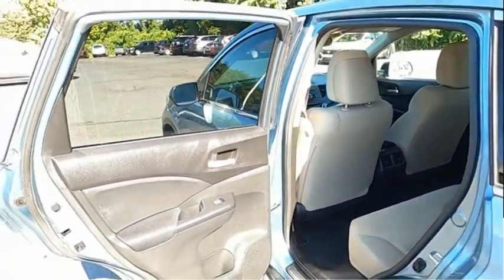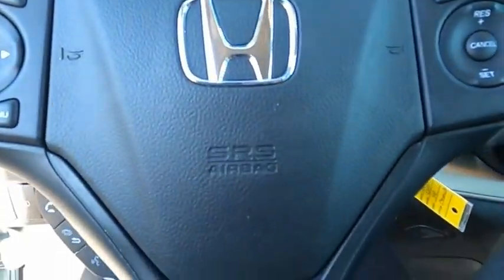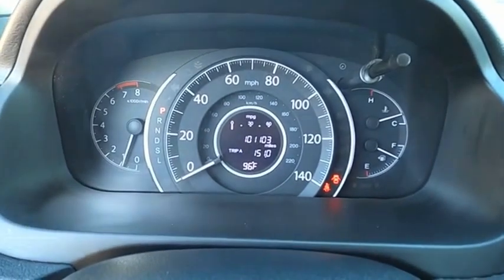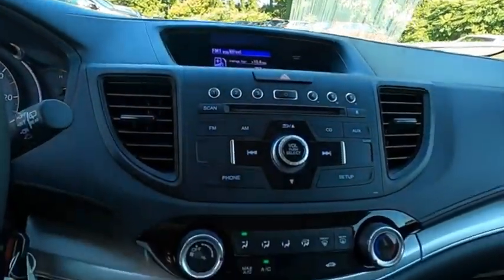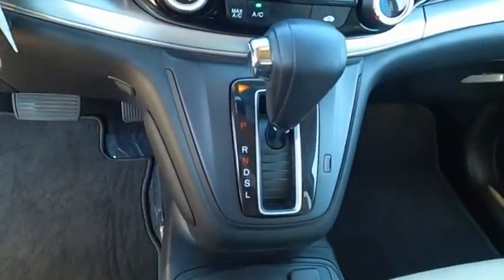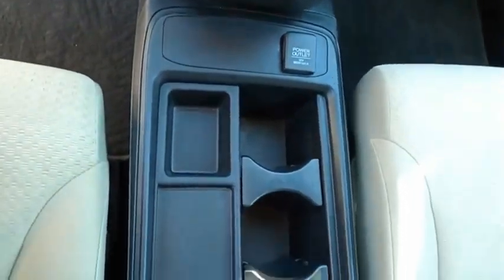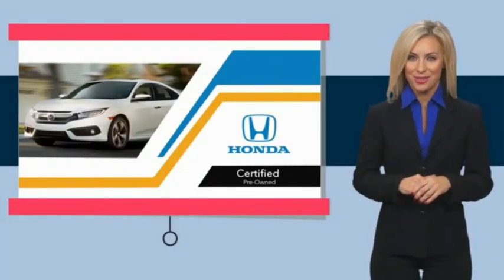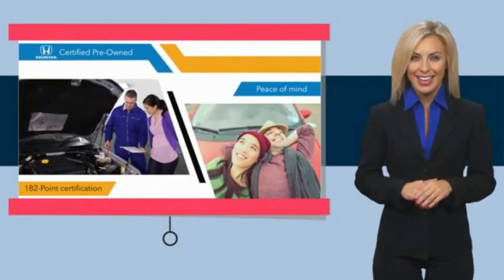Your new ride is just a phone call away. With Honda Certified Pre-Owned Vehicles, you know you're going to be taken care of.